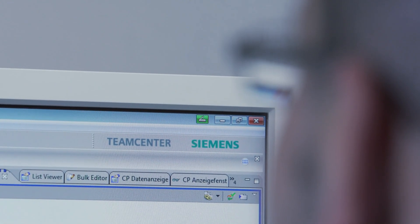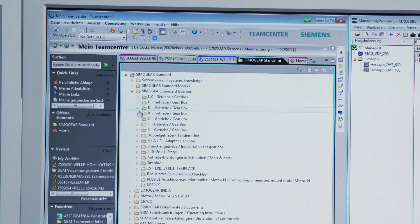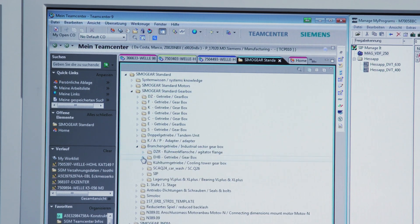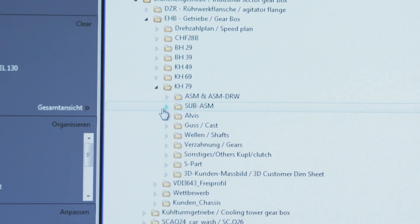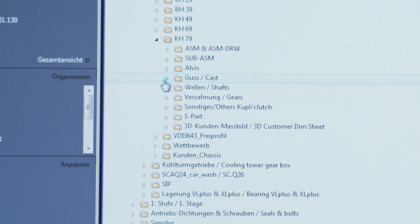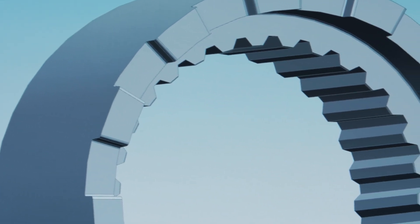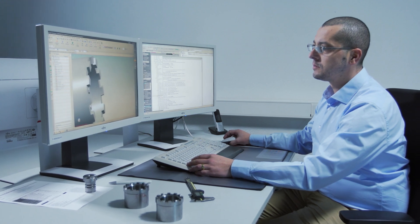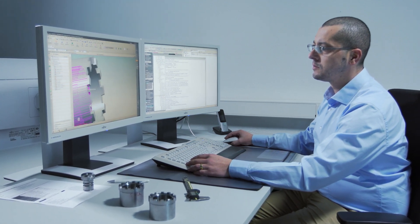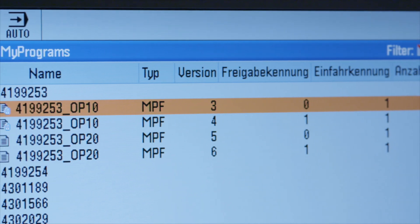For a very long time, we have already been using a central data management system via TeamCenter, which provides excellent options. We can, for example, easily exchange information with our affiliated plant in China. We are working with common data which need not be sent back and forth. We already approached the topic of Siemens NX a long time ago, which allowed us to finally reduce the number of working hours. The migration costs were much lower than initially feared and today we have the possibility to continue the chain without gaps.